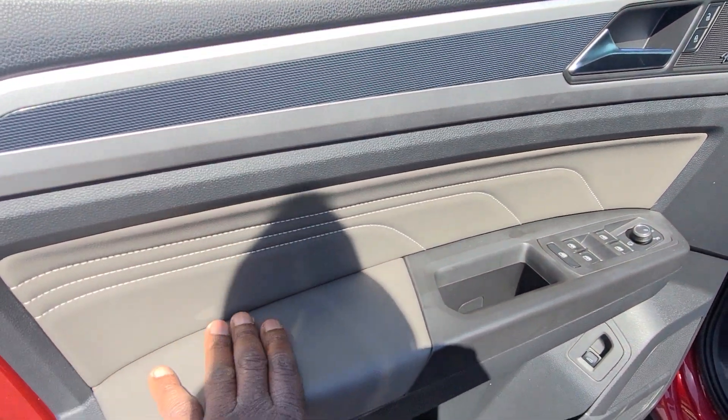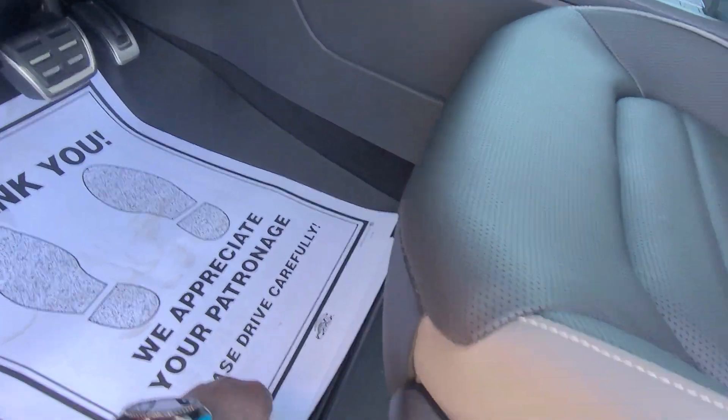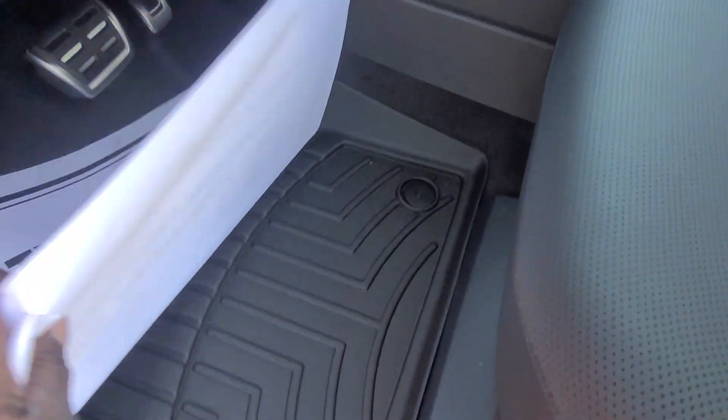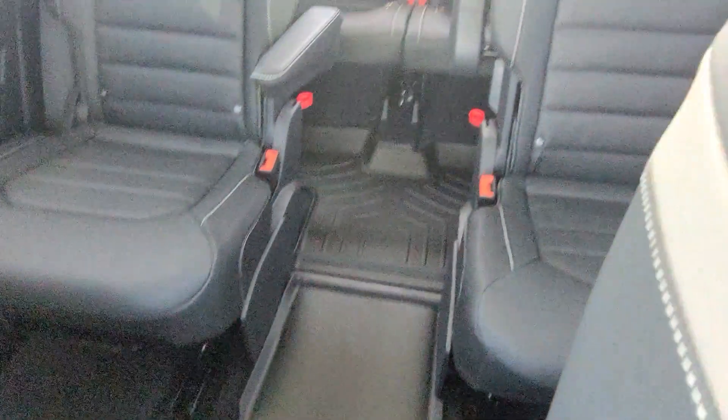The Quartzite gray inset here and on the arm pad, with contrast stitching. This one has Muddy Buddy mats installed, which are made by WeatherTech — laser-measured mats. They're also in the second row and third row as well.